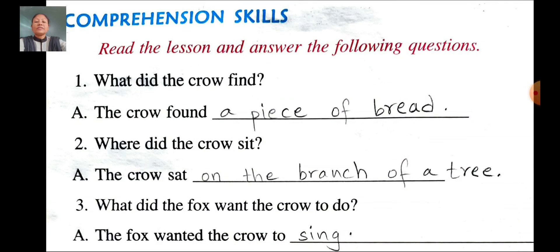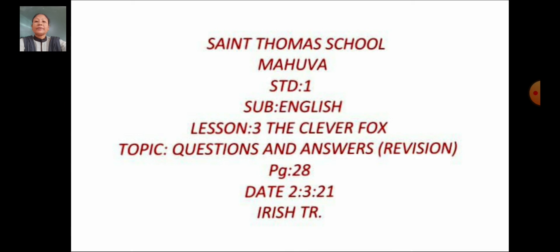Dear students, you have to study well and write only one time in your homework book. You have to write in good handwriting. That's all for today. Thank you. Have a nice day.